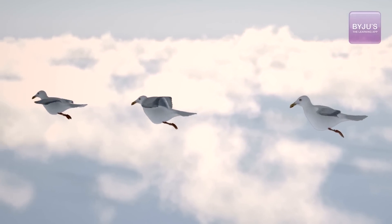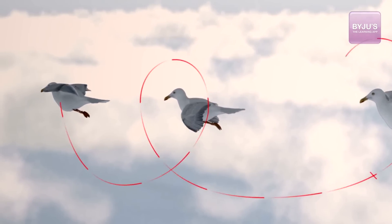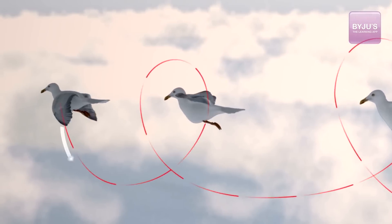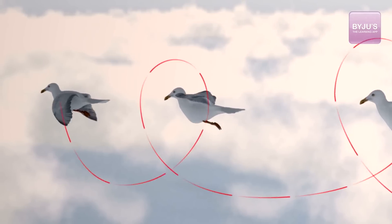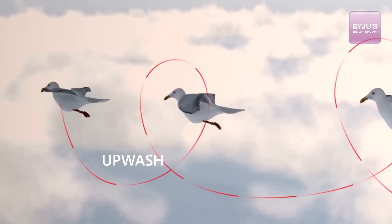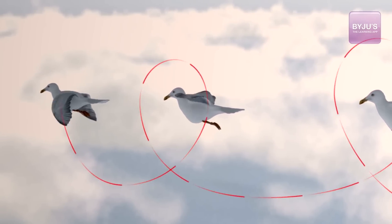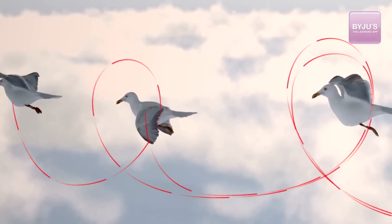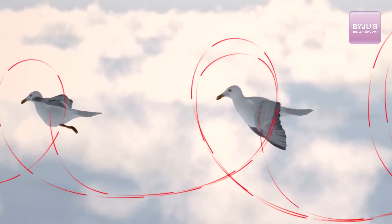When the birds are moving in a V, a vortex of air is created which is pushed down, resulting in a downwash. Hence, the air at the back is pushed up, leading to an upwash, which in fact increases this pressure difference. And hence, the birds behind the V are able to piggyback on this and fly more easily than otherwise.